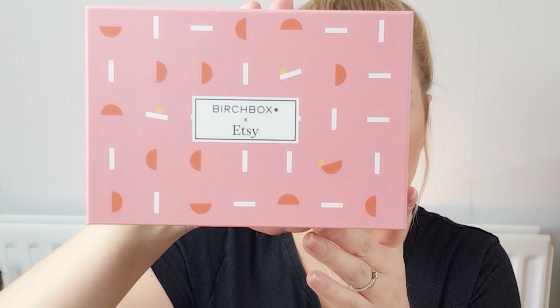So this month's Birchbox is in collaboration with Etsy, and I quite like Etsy so I was quite happy to see that. I'm not massive on the box design this month; however, I did see a sneak peek preview of the boxes on Facebook near the end of July. As far as I'm aware there were loads of different designs and they literally just sent you one at random.